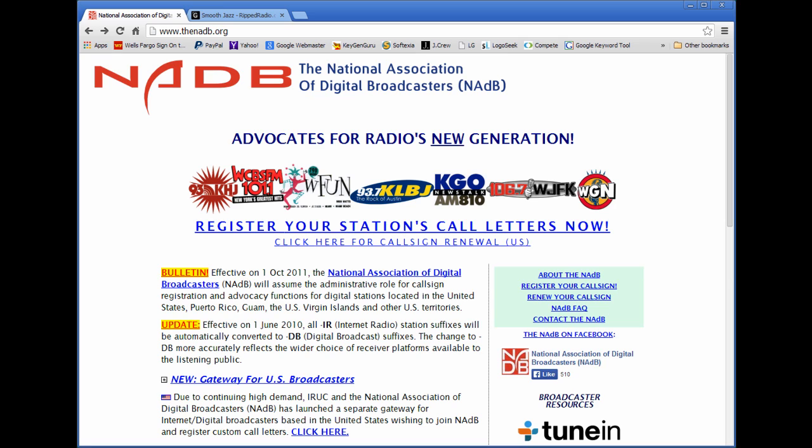Since the internet has become the vehicle by which people are now delivering their content to the rest of the world, there is a new scheme of things started by the National Association of Digital Broadcasters, or the NADB, and it is here that you want to go to register and get your call sign.